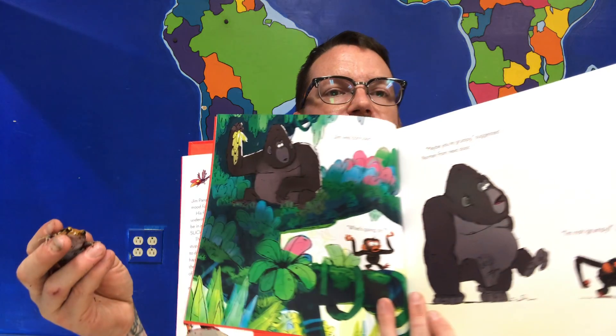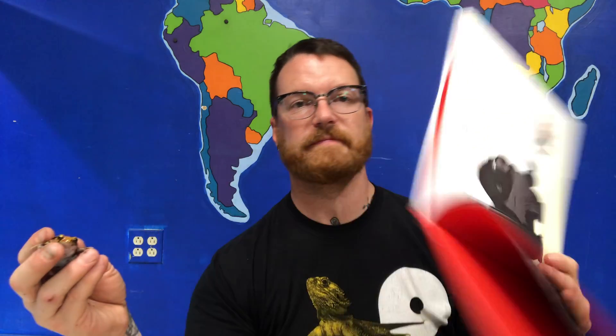Jim was confused. "What's going on?" "Maybe you're grumpy," suggested Norman from next door. "Not grumpy!" Jim insisted. On his walk he met Marabou. "Jim's grumpy," Norman told Marabou. "Why are you grumpy, Jim?" asked Marabou. "It's such a wonderful day!" "Grumpy? Me? I'm not grumpy," said Jim. "But look how you're standing," Marabou said. "It's true," said Norman, "you're all hunched." So Jim loosened up.